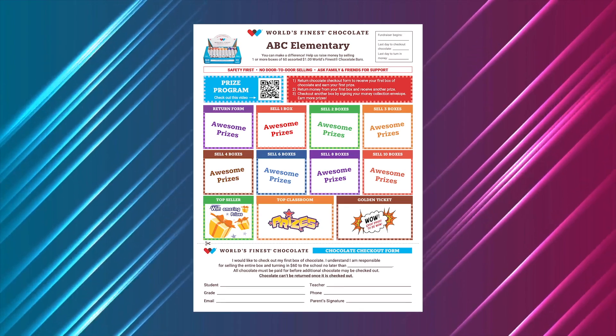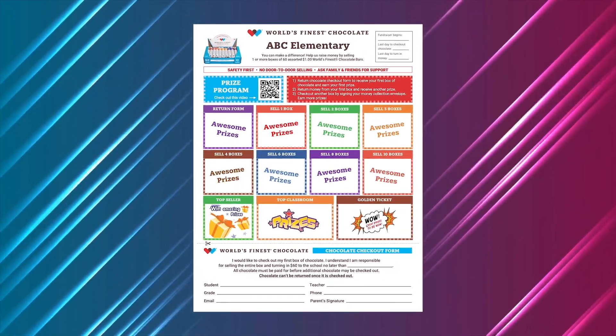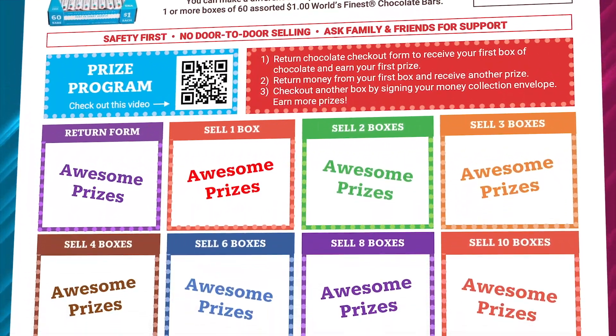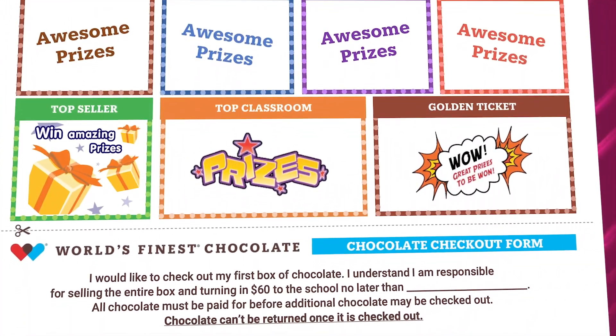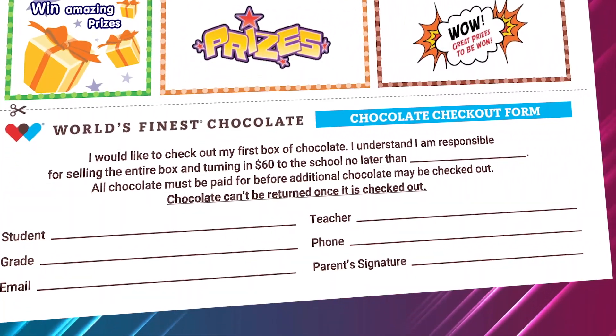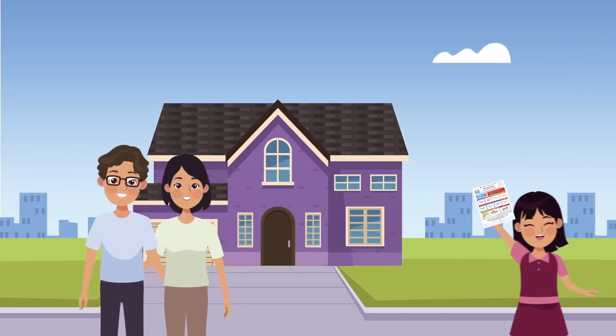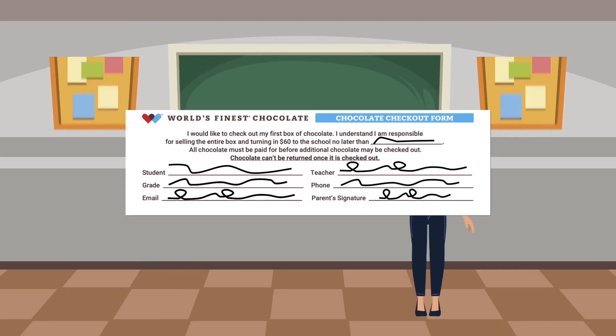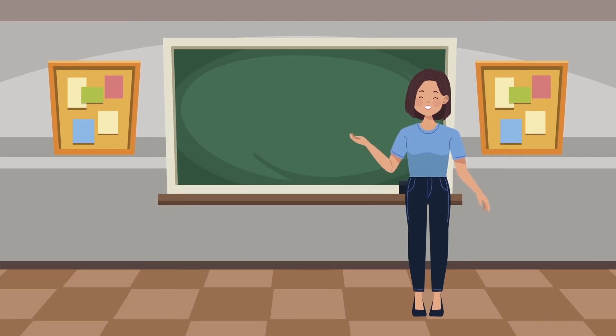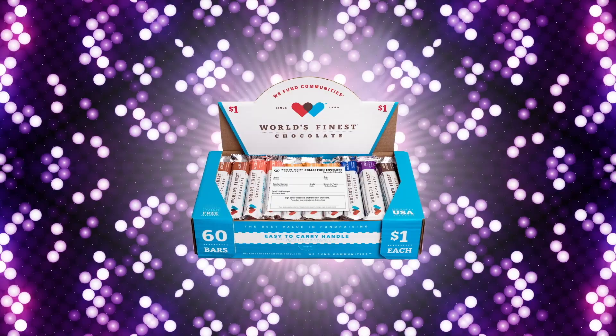Your job is to take your World's Finest Chocolate letter home. The letter contains everything your family needs to know to get started, including information about the prizes you can win. Give the letter to mom, dad or a grown-up at your home and ask if you can help with the fundraiser. Bring your signed permission slip back to school tomorrow and receive your first case of chocolate.